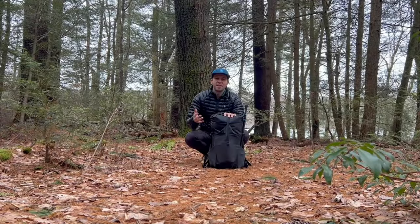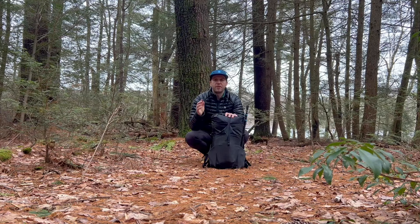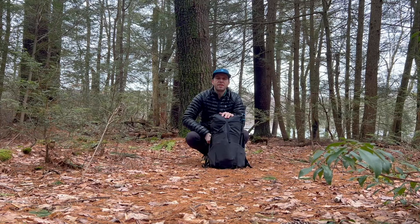Spring is right around the corner and I have a lot of exciting hikes planned for this year, including a section of the North Country Trail. In this video I'm going to share all of the gear I'm going to be bringing with me for the 2024 Allegheny 100.